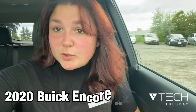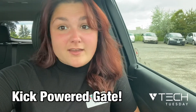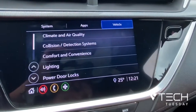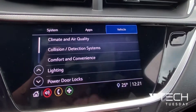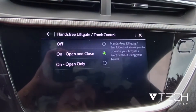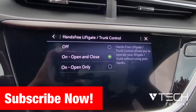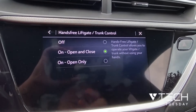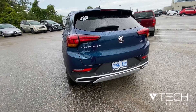Hey guys, it's Kyla and it's Tech Tuesday! So what are we going to learn today? I'm in a 2020 Buick Encore GX and they come equipped with a kick liftgate — how cool is that! On our screen here, we're going to go to Settings, then Vehicle, then Comfort and Convenience, and then Hands-Free Liftgate and Trunk Control. You just want to make sure that this is turned on for open and close, or you can do it for just open only.